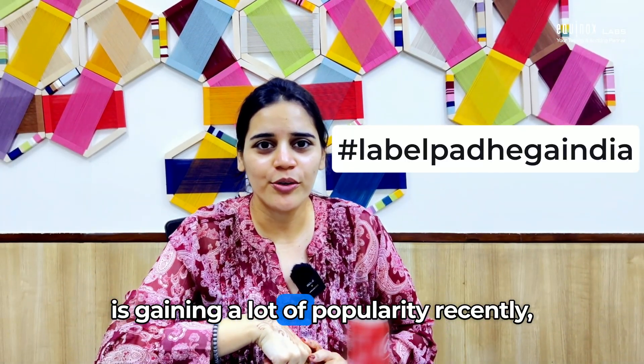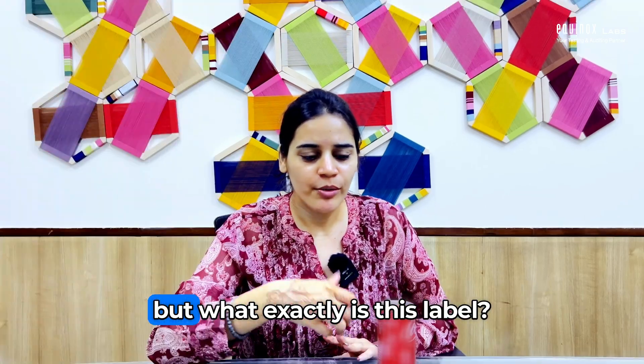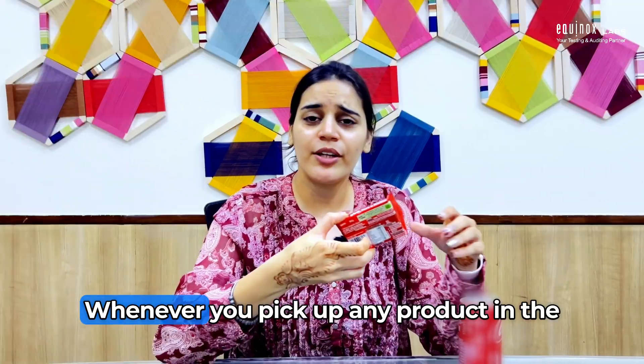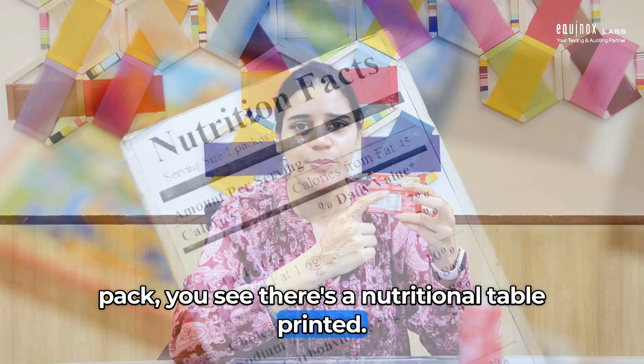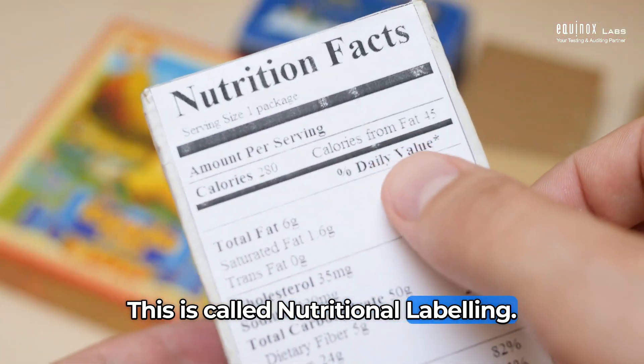This is gaining a lot of popularity recently, but what exactly is this label? Whenever you pick up any product in the market and turn to the back of the pack, you see there's a nutritional table printed. This is called nutritional labeling.